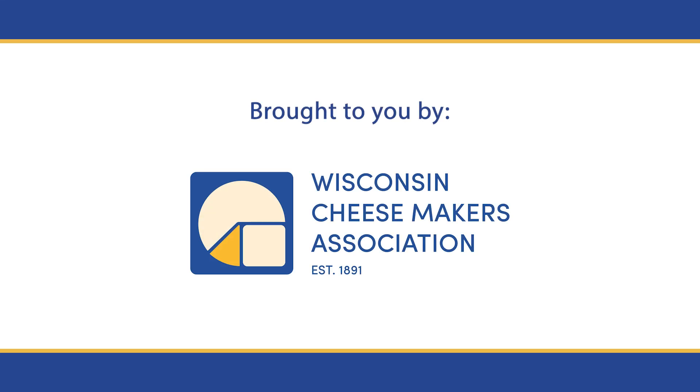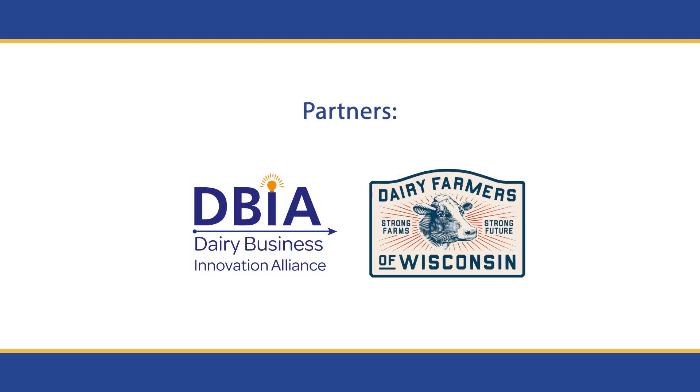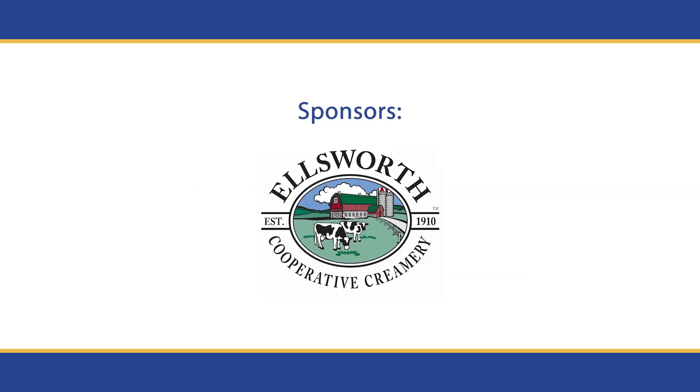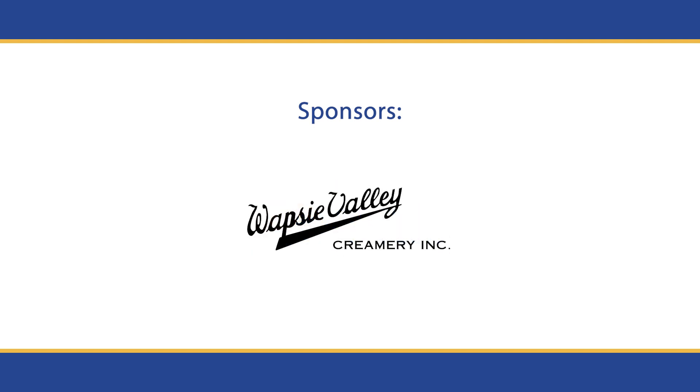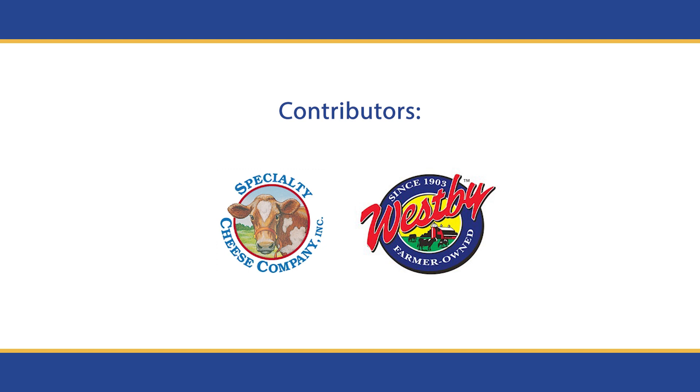This programming is brought to you by Wisconsin Cheesemakers Association, with partnership from the Dairy Business Innovation Alliance and Dairy Farmers of Wisconsin, and with generous support from Ellsworth Cooperative Creamery, Emmy Roth, Great Lakes Cheese Company, Wapsie Valley Creamery, and contributions from Specialty Cheese Company and Westby Cooperative Creamery. Thank you.